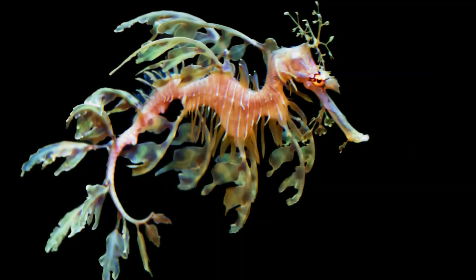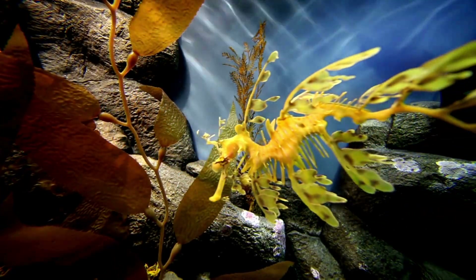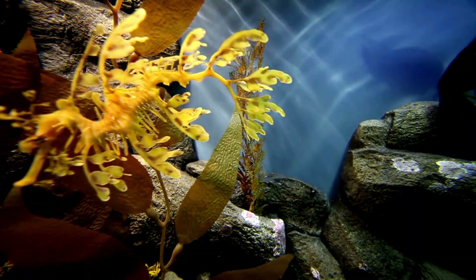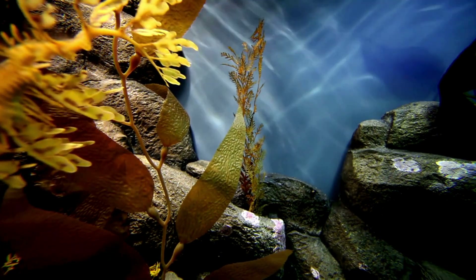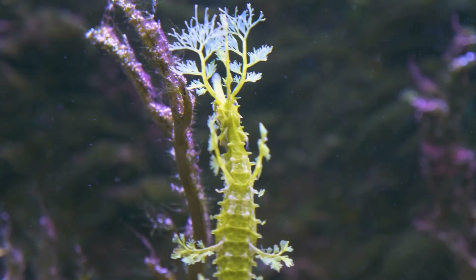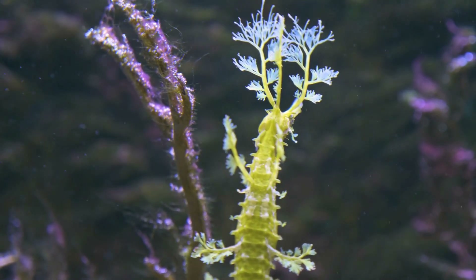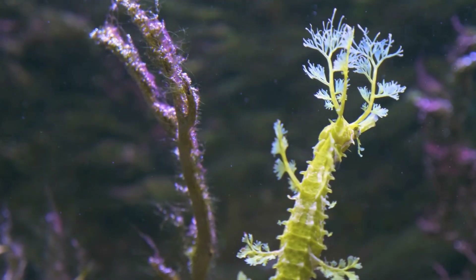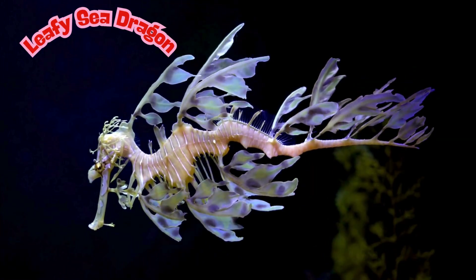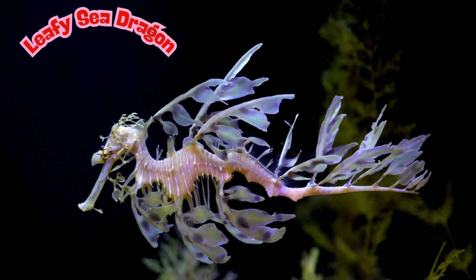What kind of fish has long, leafy fins that make it look just like floating seaweed? This fish is part of the seahorse family and doesn't swim fast — just floating along with the current. They like to eat tiny shrimp by slurping them up through a long snout like a straw. With its leafy body, it blends in so well that predators and people often can't even see it. What kind of fish is this? This is a leafy sea dragon!